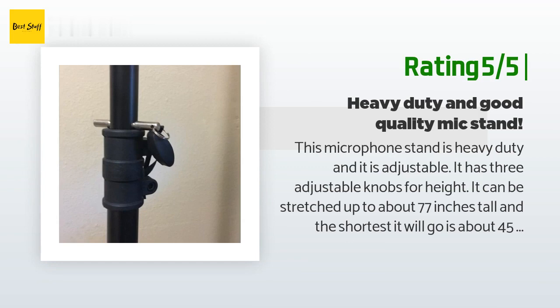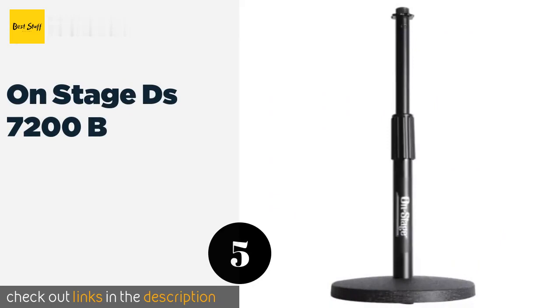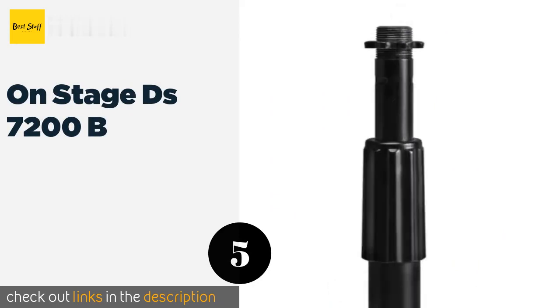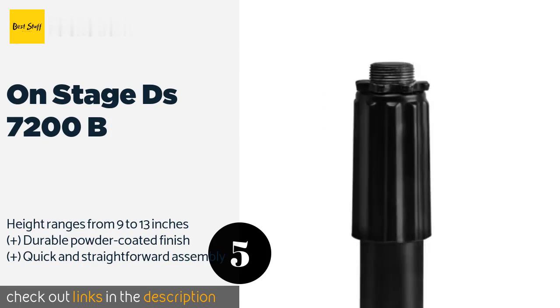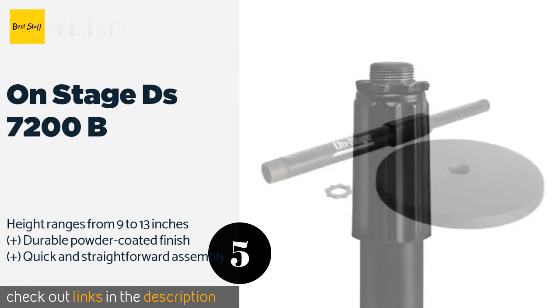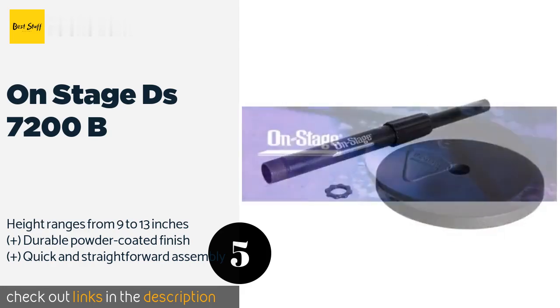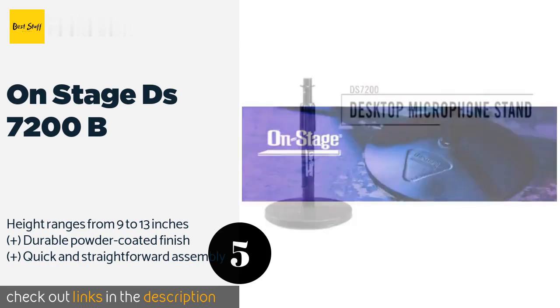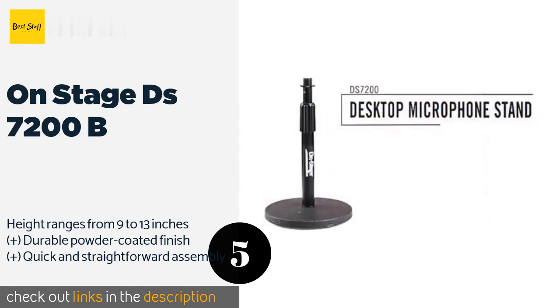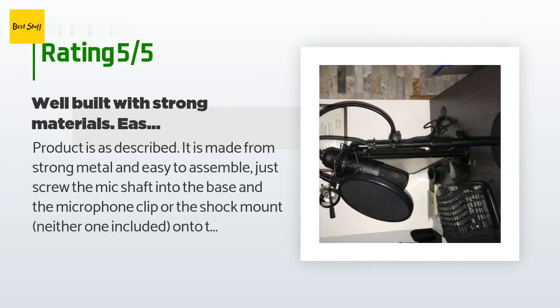Number five is the On Stage DS 7200B. The On Stage DS 7200B may be little, but when we're talking about a tabletop model, that's a good thing. Its base consists of five rubber feet that provide reliable stability on most surfaces as you make announcements or dispatch important messages. This product is available on Amazon for $16. There are 1,082 customers who have reviewed this product, and the average rating is 4.7 stars.